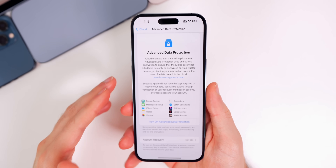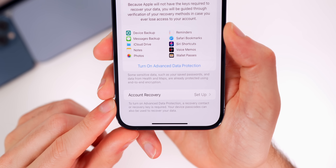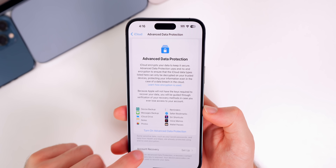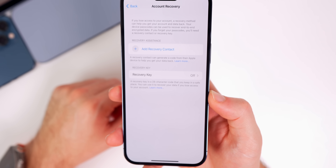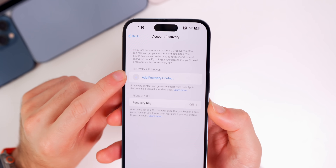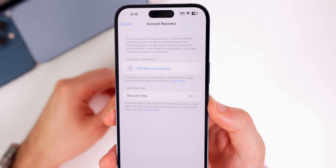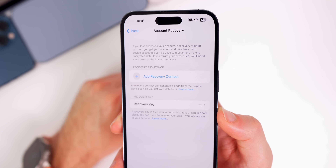A lot of people have asked why this isn't enabled by default. The reason is that you need a way to recover that data in case it gets lost — Apple will not be able to get your data back if it's lost. Your average everyday user will have no idea what a 28-character recovery key is or where to store it. I set this up on my main phone using a recovery contact, and that was all I needed. You don't need both a recovery key and a recovery contact, though you can use both. I'd recommend most people use a recovery contact — just set it as your parents or a loved one.